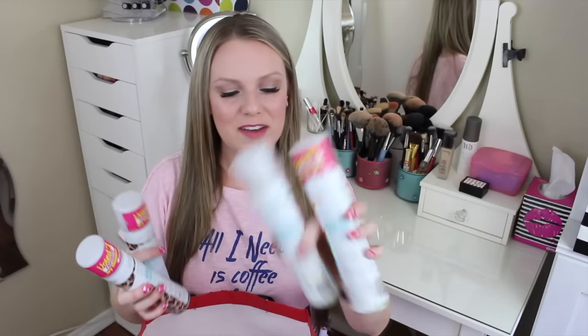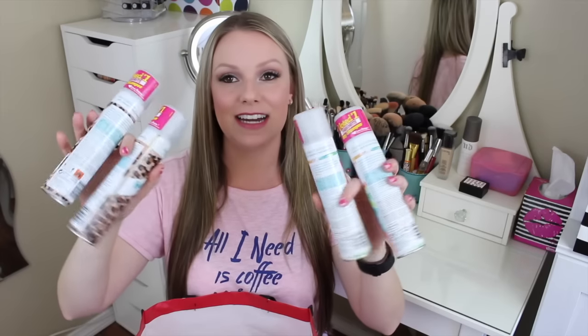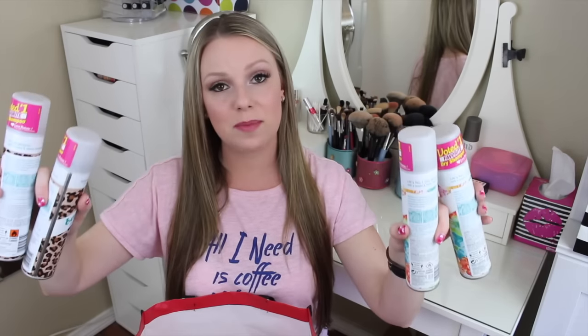I finished four dry shampoos — two of the Floral Essence and two of the Wild and Daring sassy leopard print one. Batiste dry shampoo is my absolute favorite, so finishing four of them is no surprise.